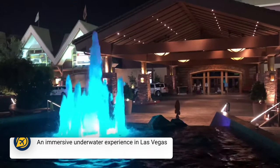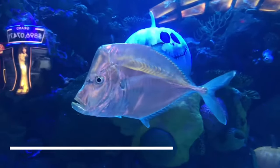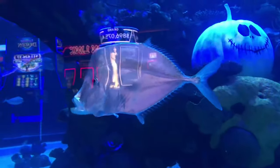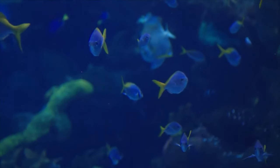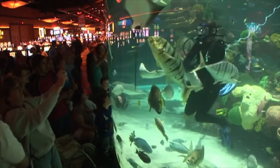Then we have the Aquarium at the Silverton. With over 160 species of fish and open 24 hours a day, the Aquarium is a fantastic free attraction based in the Silverton Hotel. Holding more than 117,000 gallons of water, this attraction is perhaps the best thing to do in Vegas for free. Don't miss the mermaid shows — you can even have a meal during their performances.